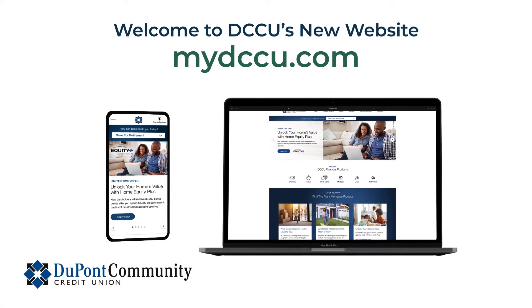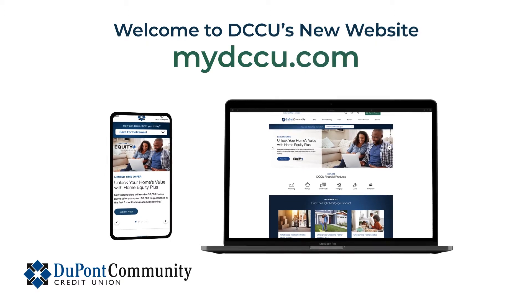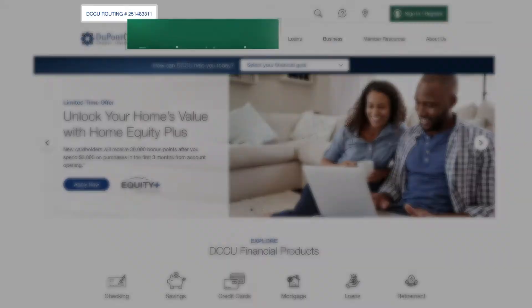Welcome to DuPont Community Credit Union's new website. Let's take a tour of our homepage and some of the key changes you'll notice.